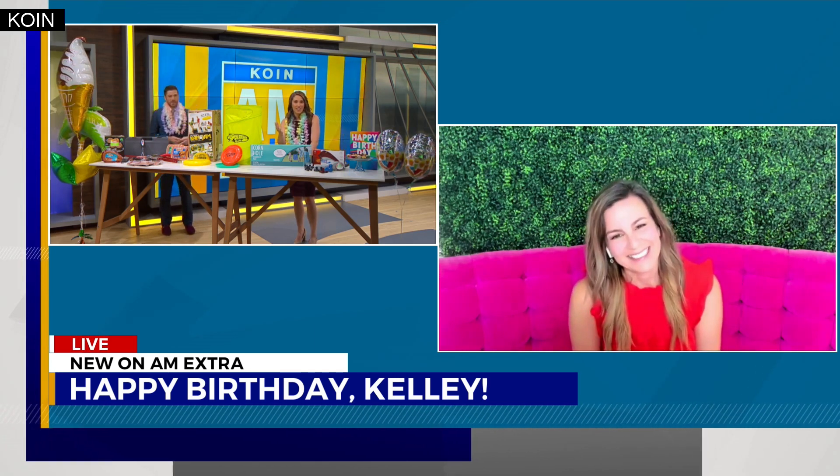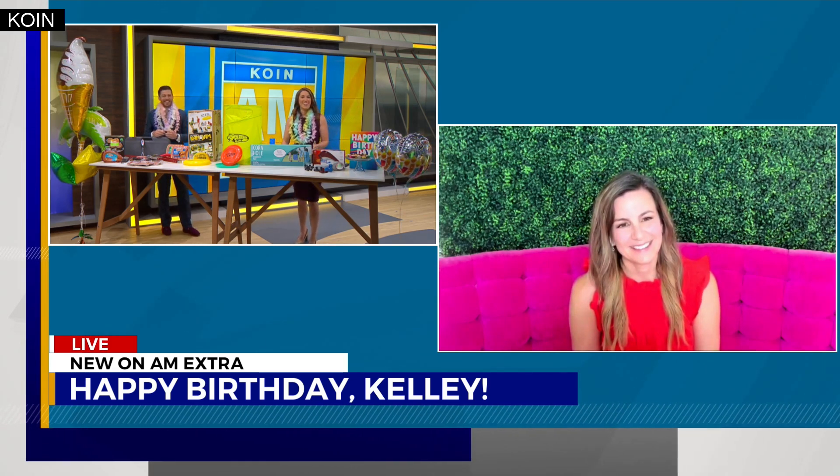I love having a summer birthday because there's just so much — look at what you get outside! And yes, the big 30. Thank you guys, I appreciate it.